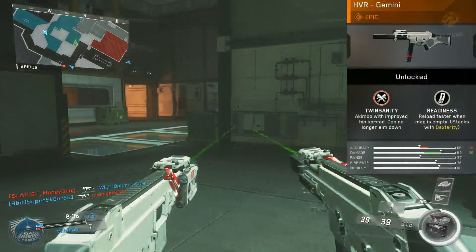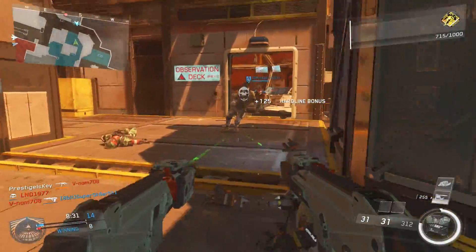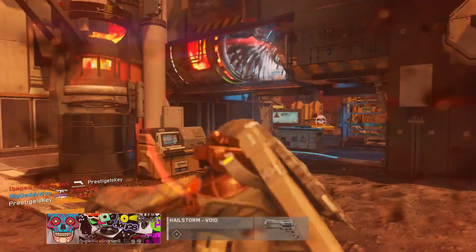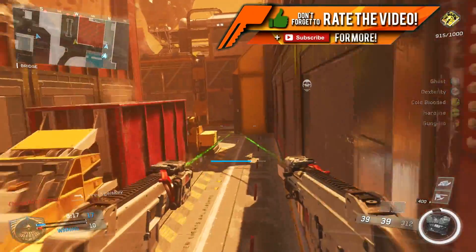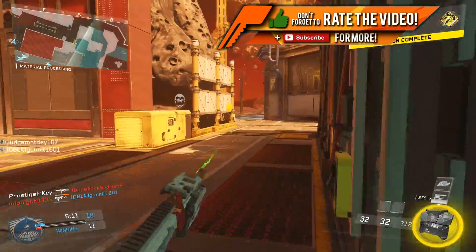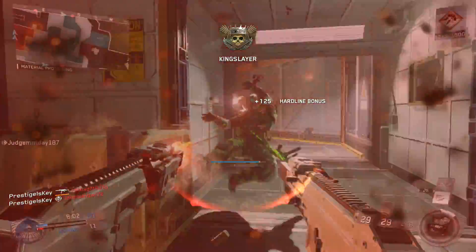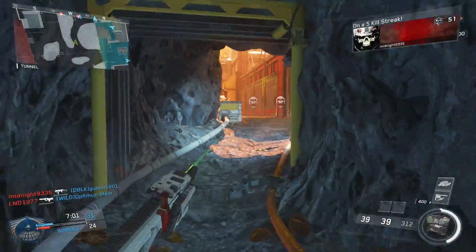This epic variant brings two very distinctive perks to the table. The first one being Twinsanity, which is going to allow you to dual wield the HVR SMG. In Infinite Warfare, you can't normally use the akimbo attachment on SMGs, so this is actually a really interesting epic variant. Next up, we have Readiness, which allows you to reload faster when your magazine's empty, and it does stack with Dexterity, which I am using in this gameplay. Also, if you want to get this SMG right now, you can — it's unlockable at rank 50 with the Saber Team 7 mission team. You don't have to worry about getting it out of a supply drop or using salvage. It's one of the most unique epic variants we've come across so far in the series.